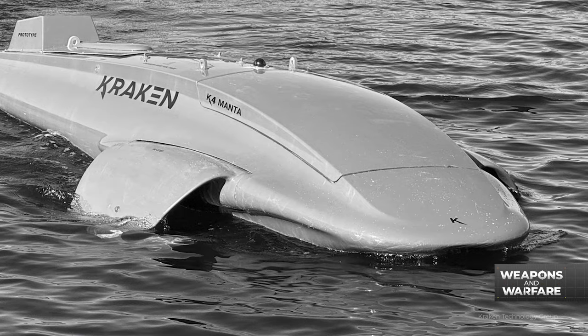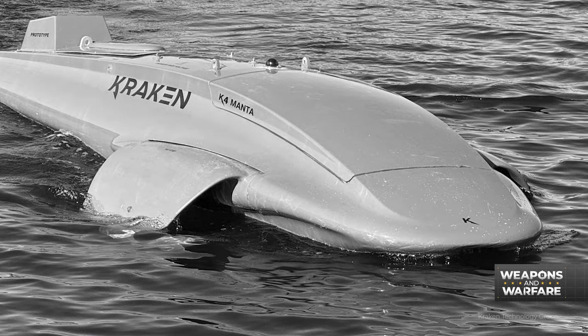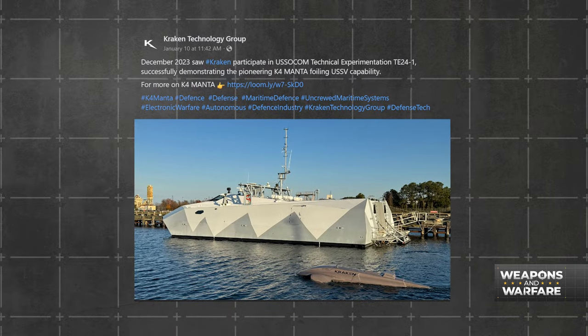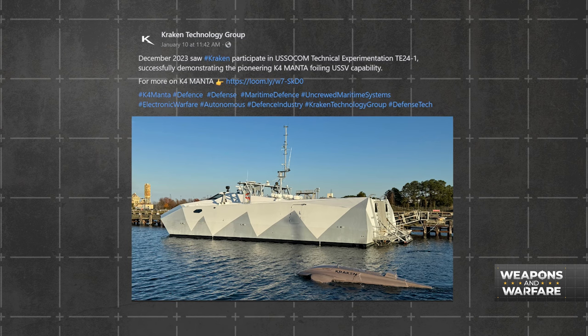While the demonstration of Manta's power only exists in two dimensions at the moment, the stealthy USSV recently got some real-world work, partnering with the U.S. Special Operations Command for a technical experimentation event. According to a post on the company's Facebook page, the December get-together was successful.